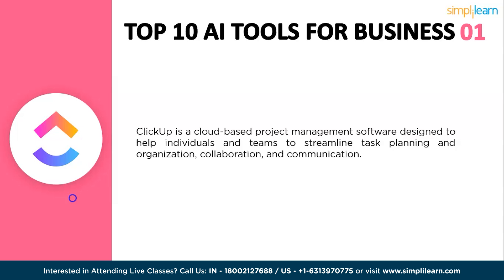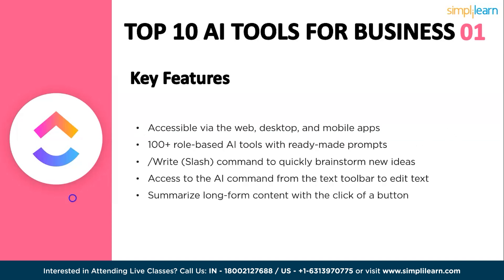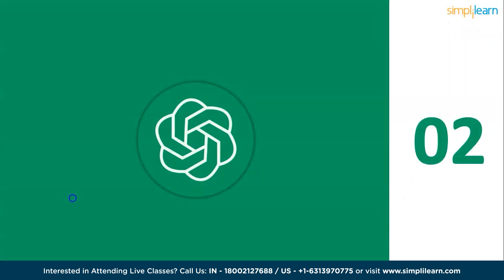ClickUp AI is still under development but is already a powerful tool that can help you save time and improve your productivity. Key features include accessibility via web, desktop, and mobile apps, 100-plus rule-based AI tools with ready-made prompts, a slash-write command to quickly brainstorm ideas, and the ability to summarize long-form content with the click of a button. It integrates with the ClickUp productivity platform.